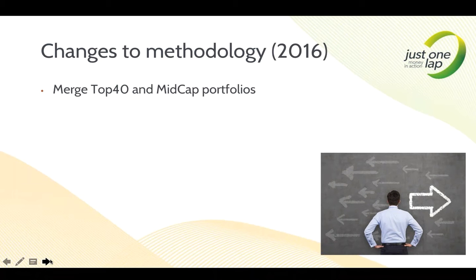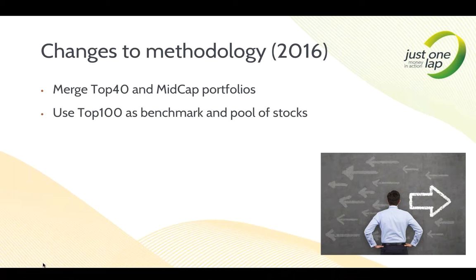Changed methodology. In previous years we ran a Top 40 and a mid-cap portfolio separately. I've been running this in one form or another since 2007, which was just Top 40. I introduced mid-cap in more recent years. But now I've blended the two together — rather than two separate portfolios, one blended portfolio using the Top 100 as a benchmark and as the pool of stocks. Back when I just did the Top 40, out of 40 stocks I bought the top five — great, but it adds serious concentration risk. So we said, let's try to mitigate some of that risk.